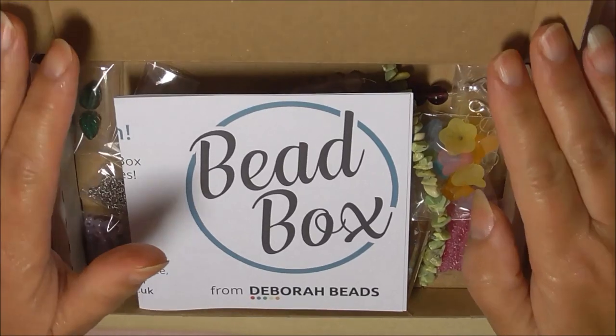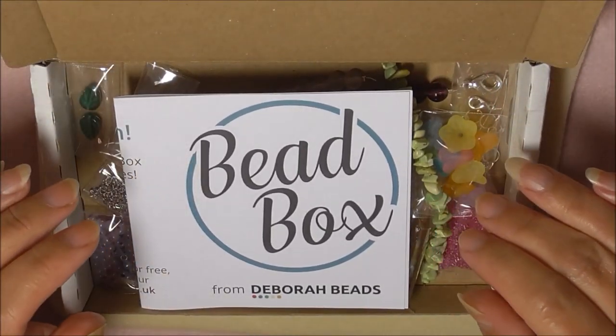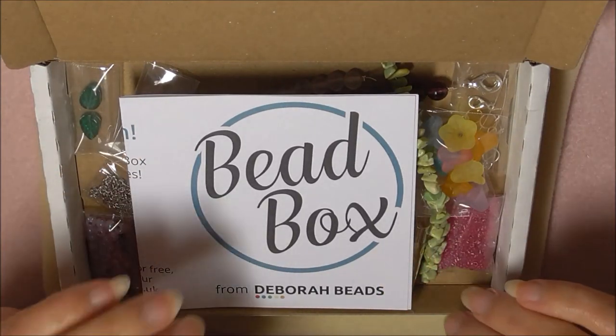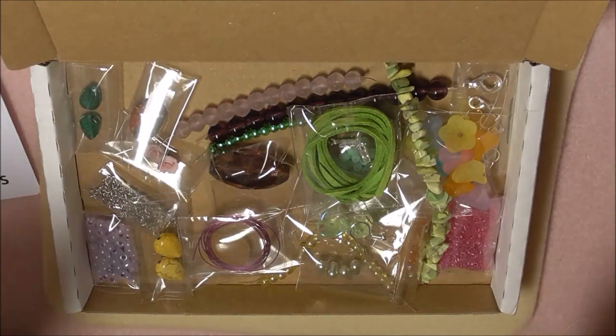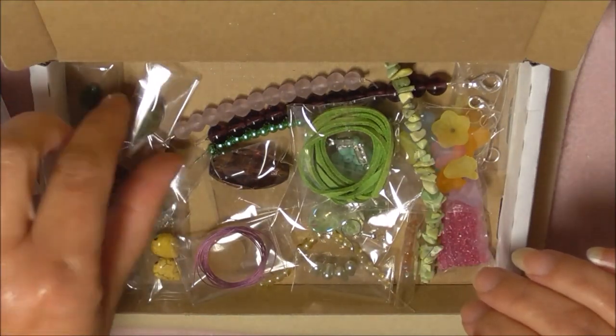Hi guys. I am really late with this month's bead box — this is April's bead box. I have opened it and had a look, but I thought I'd put it together again, put it back in the box and show you guys what we have here. It's a really nice box with some nice mixed items.